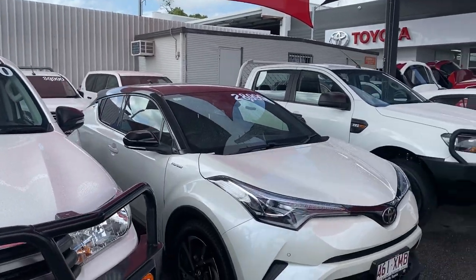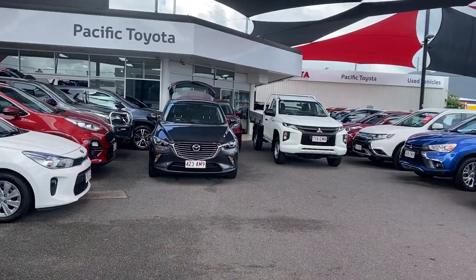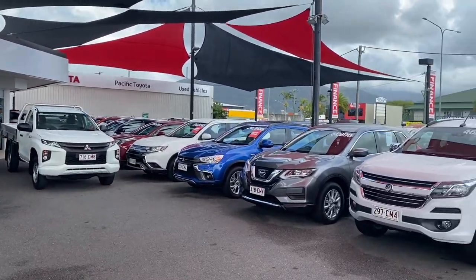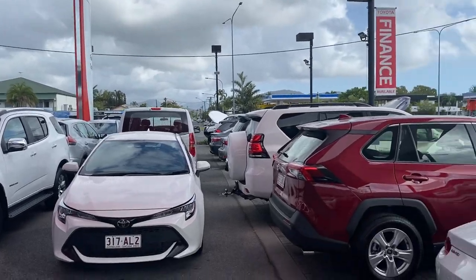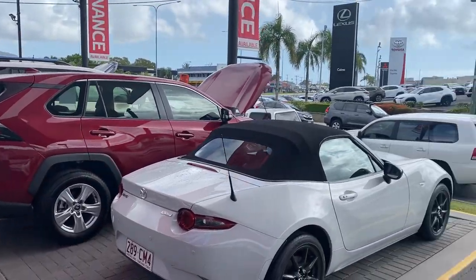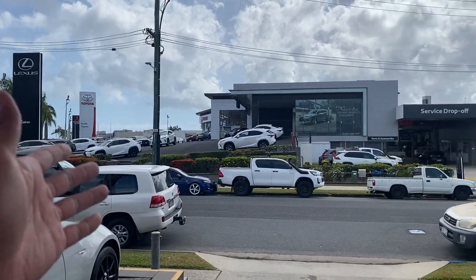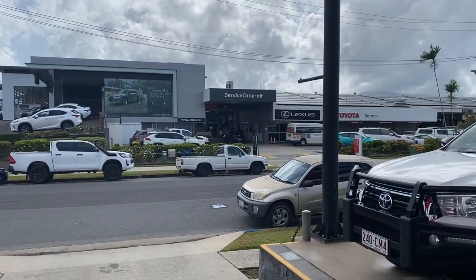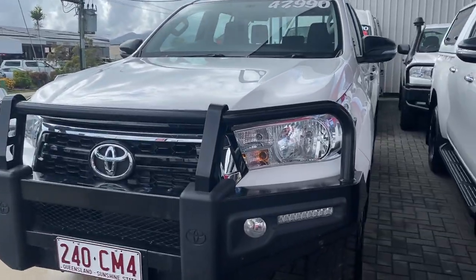If you haven't been here before, where I'm standing is one of our two pre-owned dealerships. We hold about 200 plus cars at any given time, making it one of the biggest pre-owned dealerships here in Cairns. We have two locations — across the street we've got the brand new Toyota showroom, service, and parts behind it there as well. Alright, back to the vehicle.